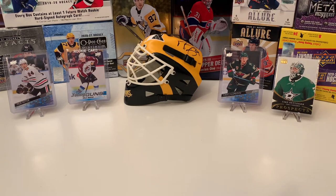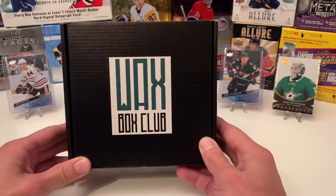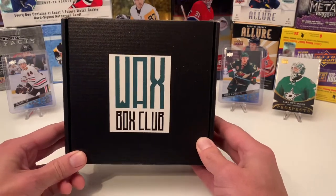Hey, welcome back hockey fans. It's been a while — been out for the last three weeks with no videos due to work and a little weekend vacation trip. But now we're back, and today we're going to check out the January box for the Wax Box Club for hockey.